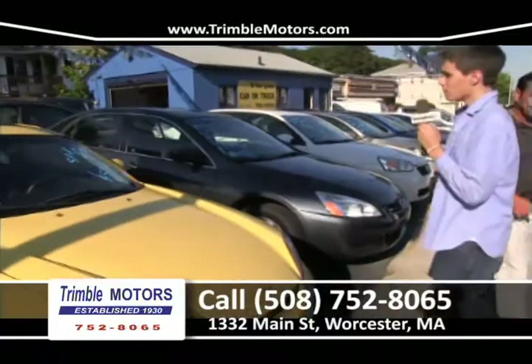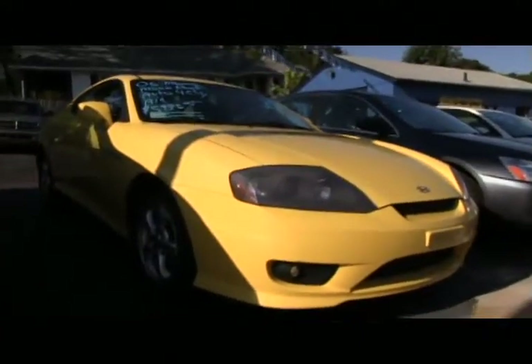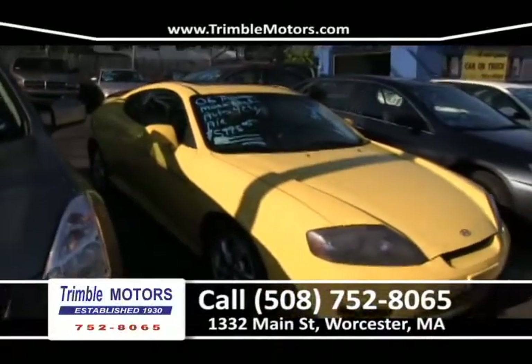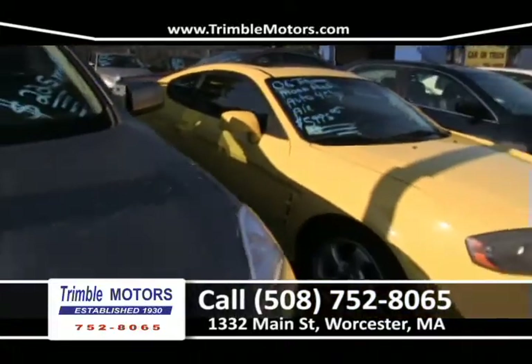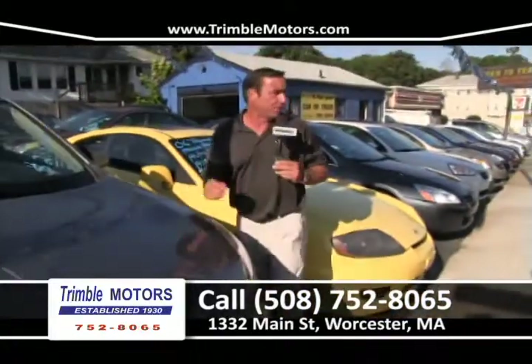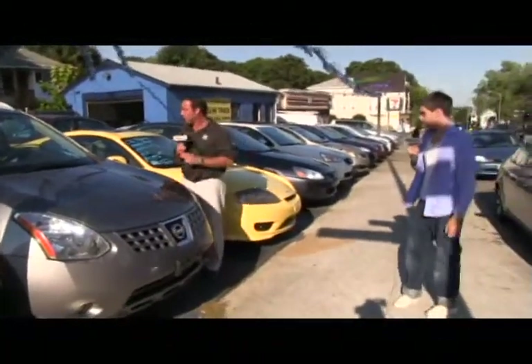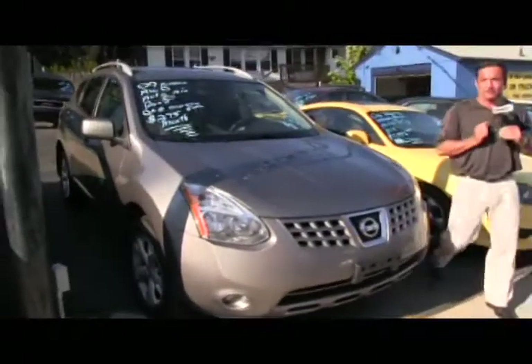Up next is a 2006 Hyundai Tiburon — it has a moon roof, rims, and a four-cylinder. It's a sporty little car — I can imagine a college kid driving this, or it would be a great birthday present. It's a pretty cool looking car — $59.95 will put you in this. Trimble Motors, 752-8065. Joe was using it to go back and forth to school — it actually drives real nice, solid, doesn't overturn or underturn. A good little car.